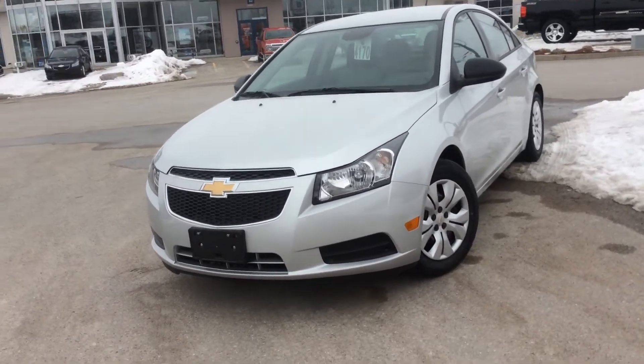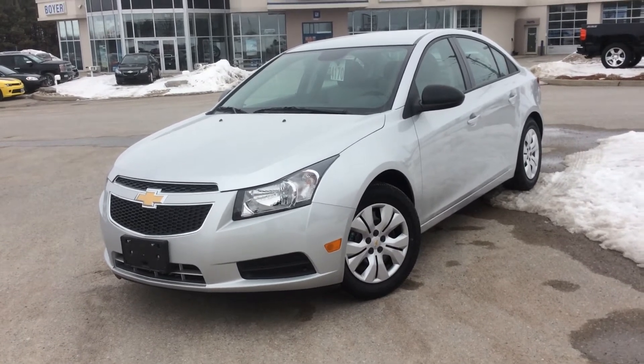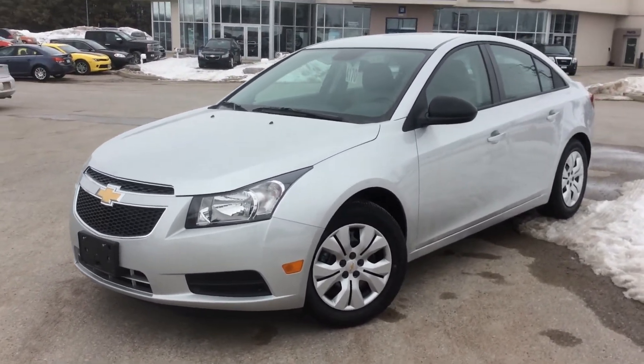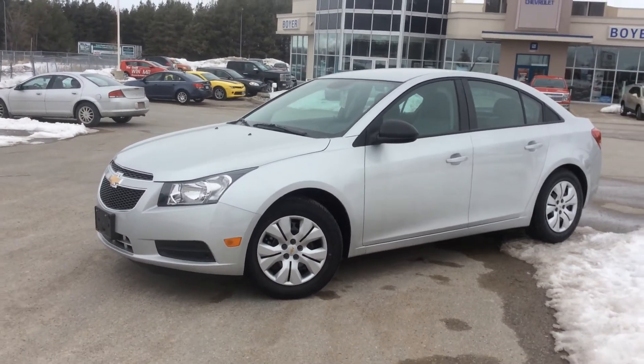They also have cool features like the StabiliTrak electronic stability control system, and battery rundown protection. Here at Boyer Chevrolet, we give great financing and warranty options.